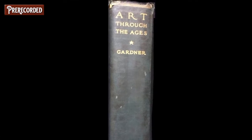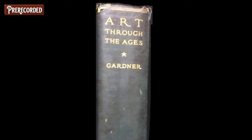We'll start right off today with 'Art Through the Ages' by Gardner, which is still being published to this day in newer, better versions with lots of pictures. This one was published in 1926 and I found a couple of things just kind of randomly stuck in the pages of this book.